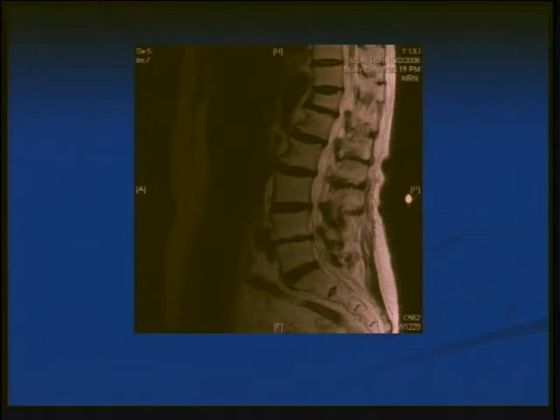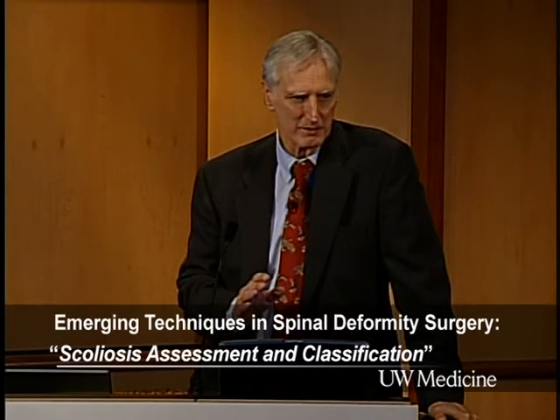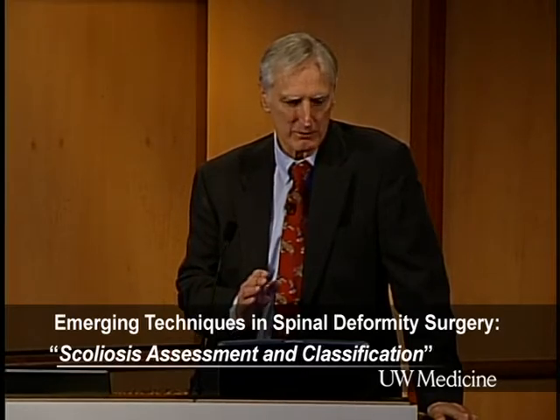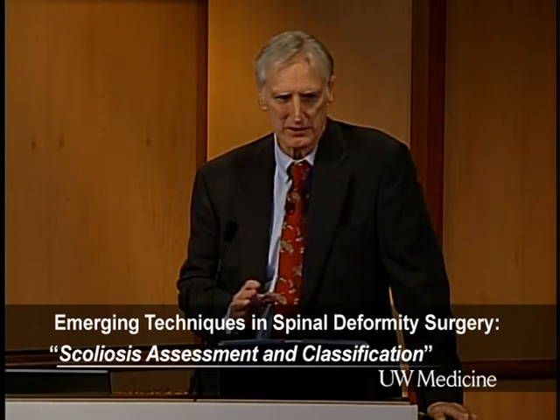Looking at her lumbar spine, she's developed significant stenosis at L4 or L5. Spinal stenosis becomes part of the diagnosis — could she in fact be standing this way because of her stenosis? And then finally, her hip is all degenerative. That's why this woman is standing the way she is. In assessing this person's kyphosis, this is primarily a woman with hip disease who needs her hip operated on, and she will gain back at least 20 degrees of her extension.